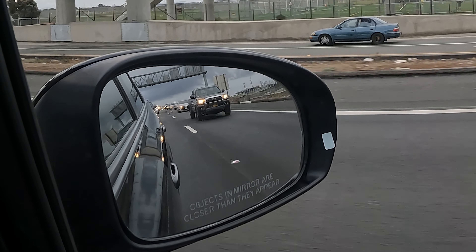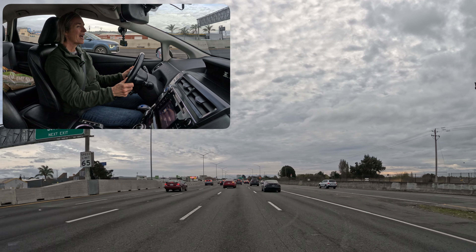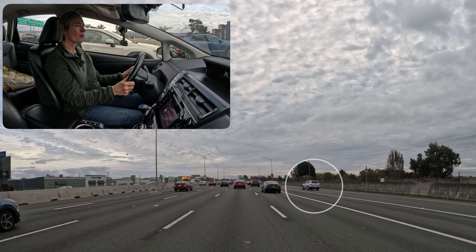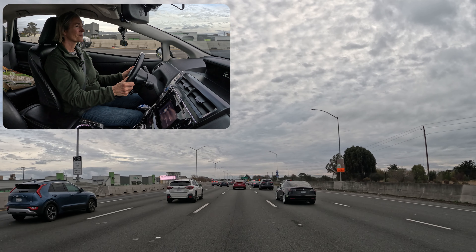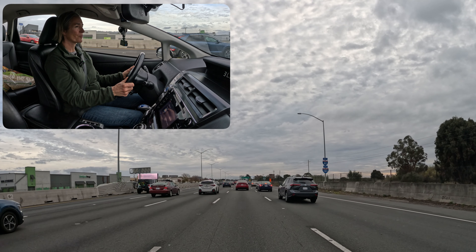It makes sense because there's a slowdown up ahead. I don't want to make a right lane change now because it's exactly where cars are merging onto the freeway. So I'm just going to let those cars settle and then find my next best spot to make a right lane change.